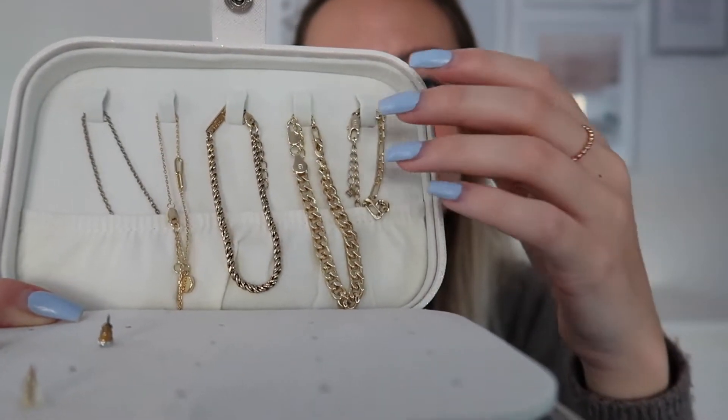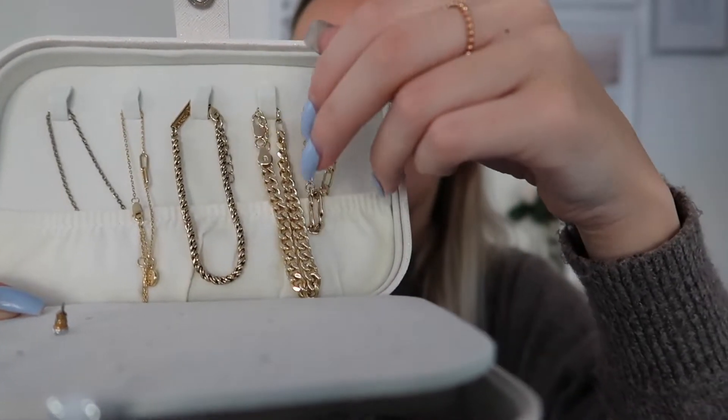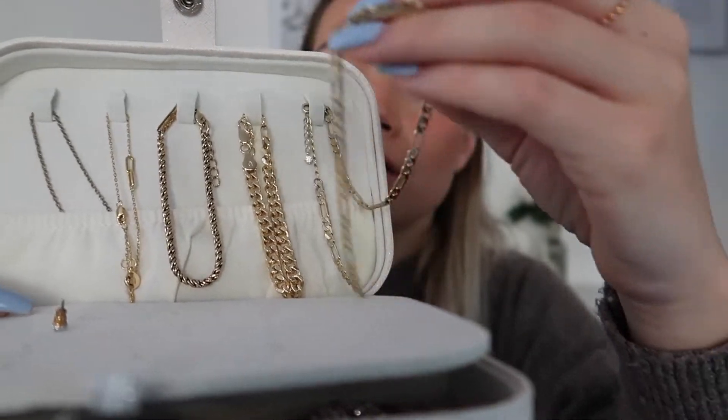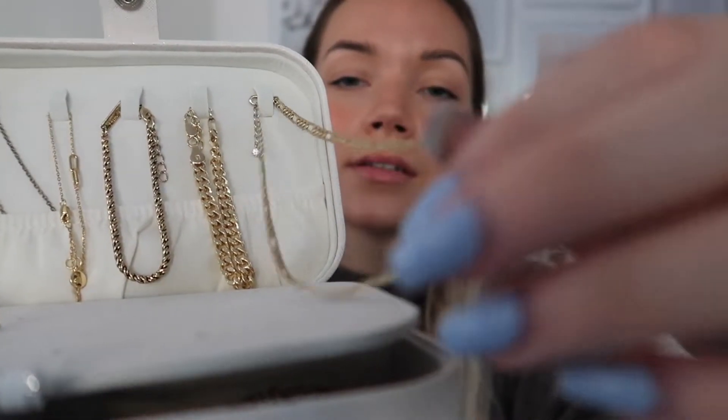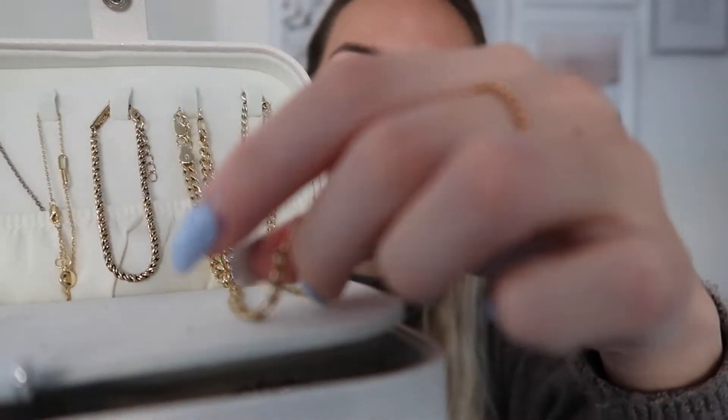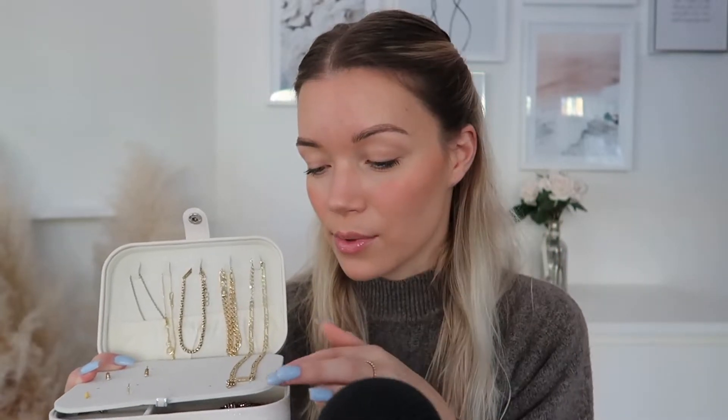This is a necklace over here which looks like this - very nice and long. And that necklace is actually from a collaboration with a brand called Ana Luisa. I have so many of their pieces. I believe this, this, this and this - all four of these pieces are actually from the same place. My ring is from there as well, and I believe a few more things. I just really love the brand. I have worked with them before and I just really love their pieces.